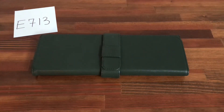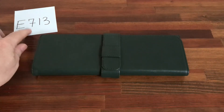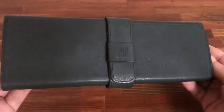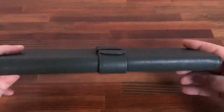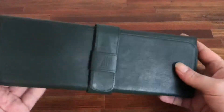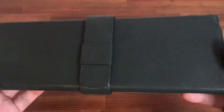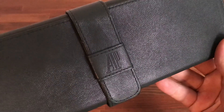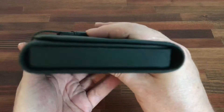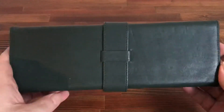Hi, this is Japan Watch Hunter, eBay seller Plane Flower. This is a video to show this Audemars Piguet watch box case travel case I have for sale. This is a great dark green soft leather watch travel case. You can see the AP logo — it's in very good condition, nice and clean, no scrapes or scratches.